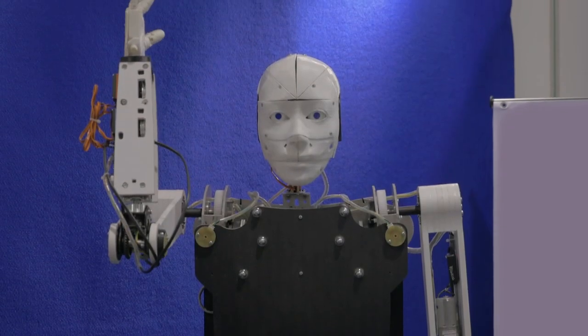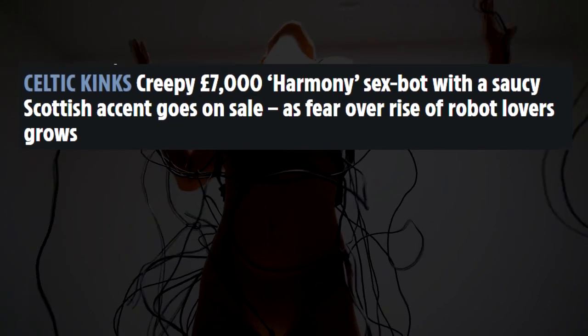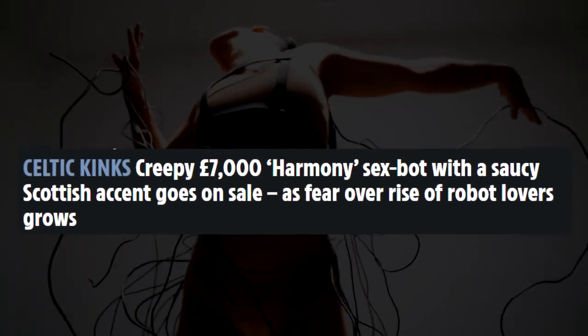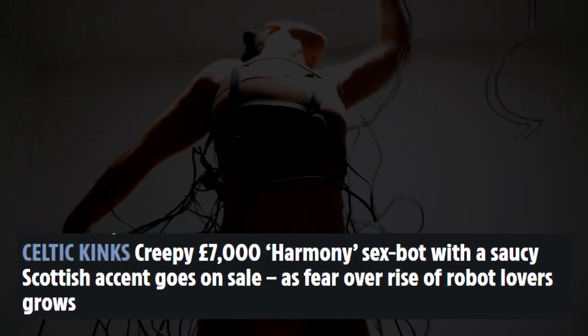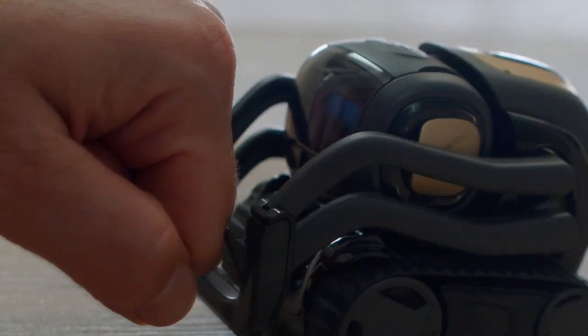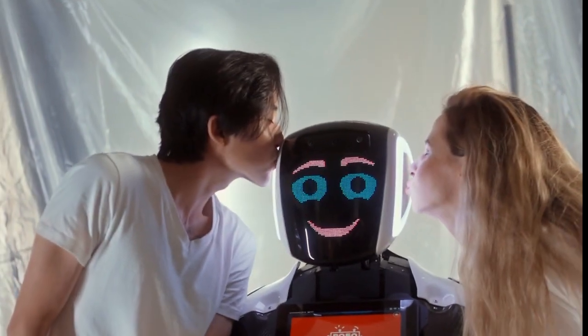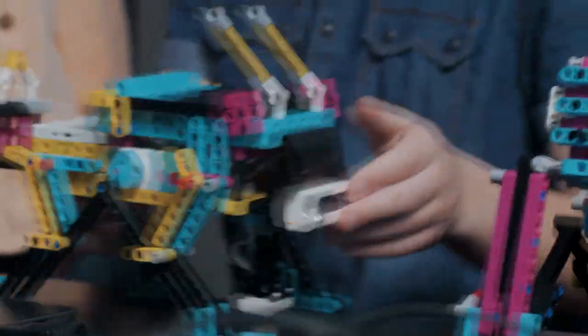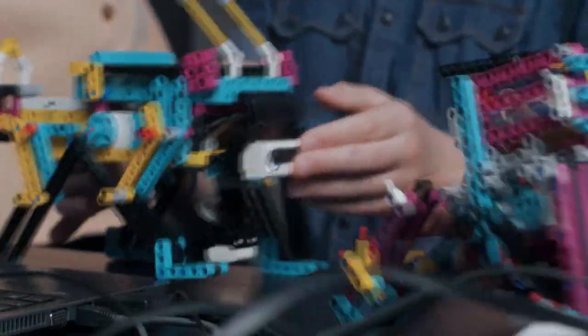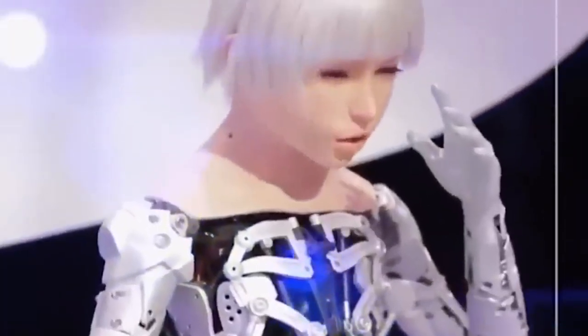The Braava Jet M6 from iRobot offers efficient cleaning, voice control via Alexa or Google, excellent navigation capabilities, and intelligent artificial intelligence algorithms that improve it over time. It is small, silent, and offers several interesting features. The price may be steep, but the latest iRobot robotic mop definitely lives up to expectations. It comes with a high-precision jet sprayer on the front, which perfectly sprays the cleaning solution before wiping the surface with a mop. It handles everything from dirt and kitchen grease to sticky residue.